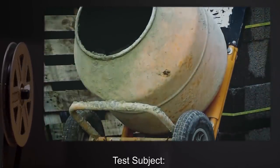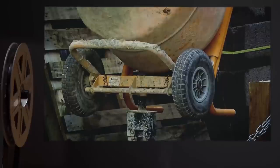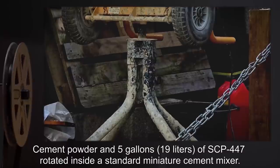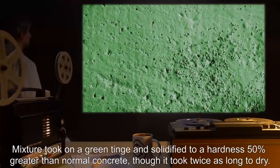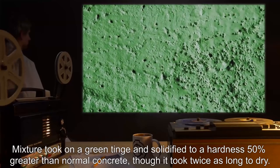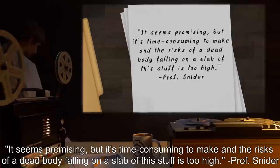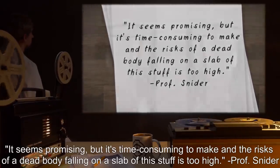Date: expunged. Test Subject: 15 pounds, 6.8 kilograms, quick-dry cement. Procedure: Cement powder in 5 gallons or 19 liters of SCP-447, rotated inside a standard miniature cement mixer. Results: Mixture took on a green tinge and solidified to a hardness 50% greater than normal concrete, though it took twice as long to dry. Notes: It seems promising, but it's time-consuming to make, and the risks of a dead body falling on a slab of this stuff is too high. — Professor Snyder.